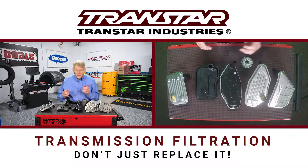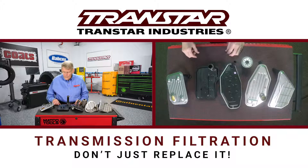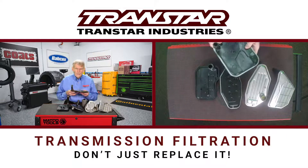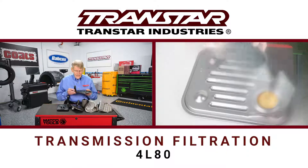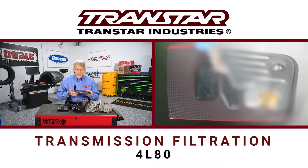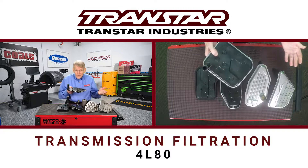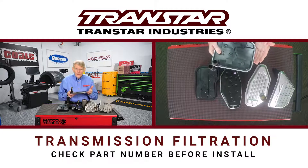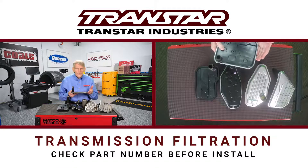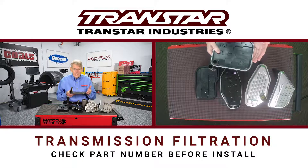Lastly, because of design changes, you can have filters like the 4L80 that, when installed, if they don't have the right amount of tabs underneath, the filter can actually drop out. And if you put it back in again, it's just going to drop out. So always make sure that you have the right part number for the application you're working on so that the filter stays in position.